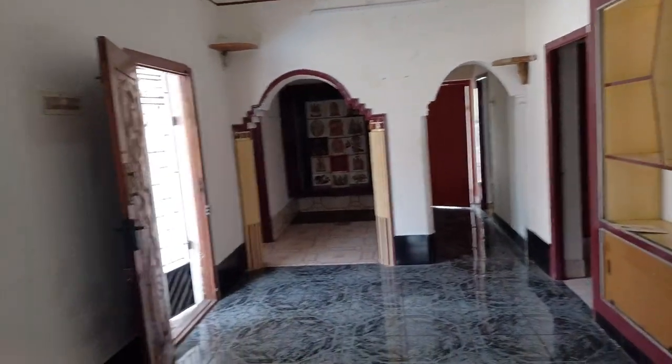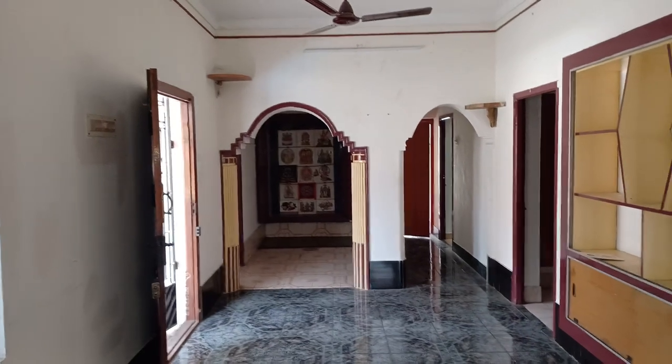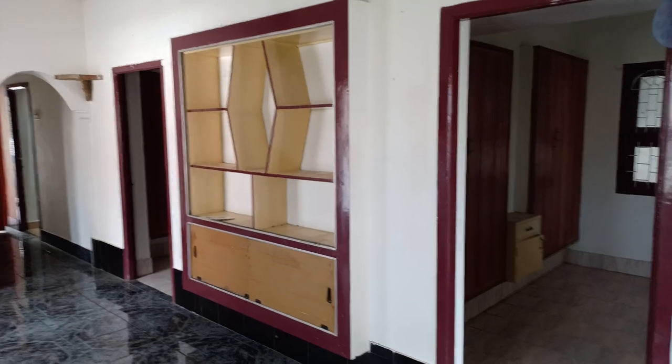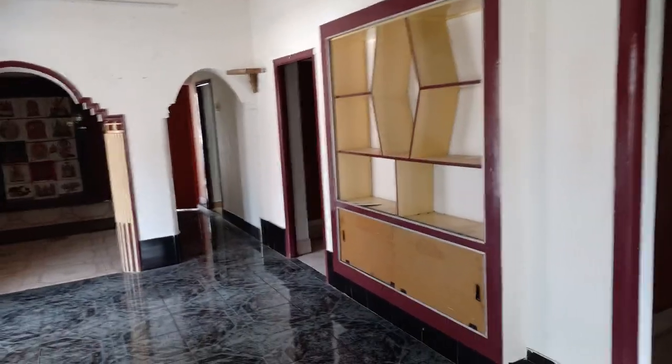This is the living room. This is the Ethamari Pooja Room. There is a bedroom here, a second bedroom, and a third bedroom.